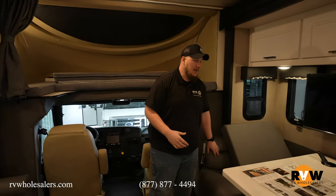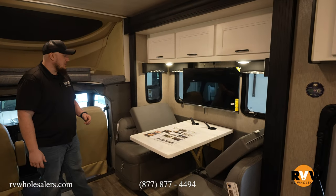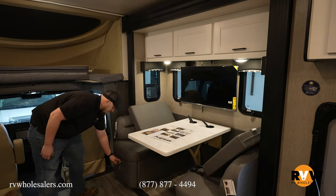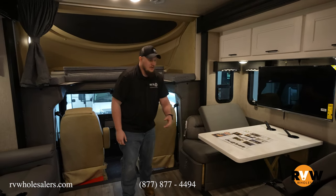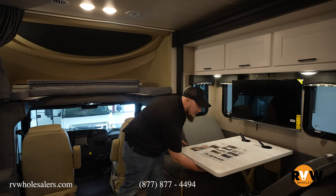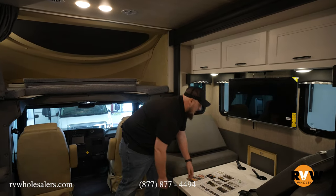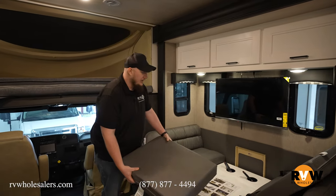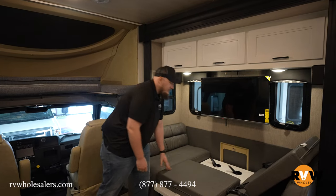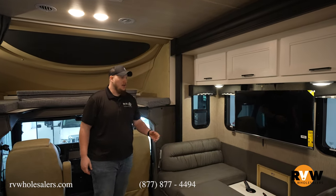Directly behind is your dinette, with solid surface countertops all throughout this camper including the dinette top, plus lots of storage and pull-out drawer space on each side. If you want to convert it into a bunk, reach below, rotate the lock over, push straight down, and those two small cushions are your inserts for the bed. Awesome little setup — can be used as a dinette or a bed.